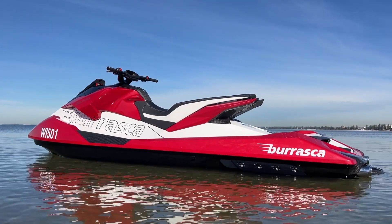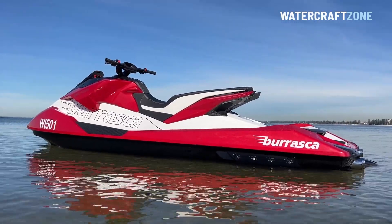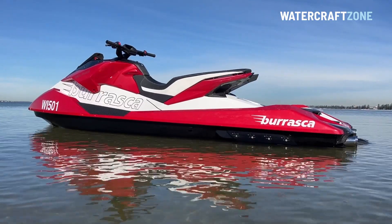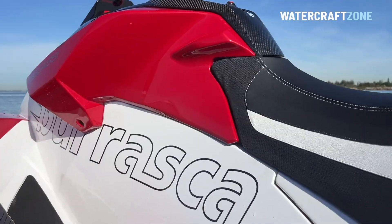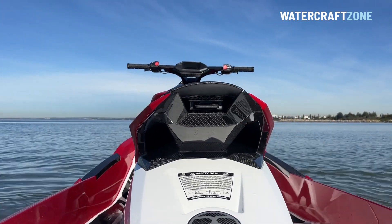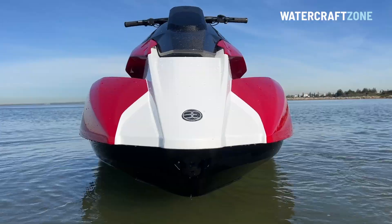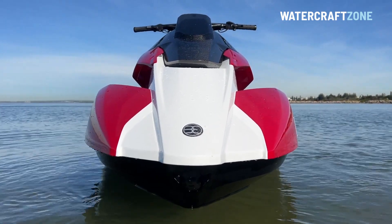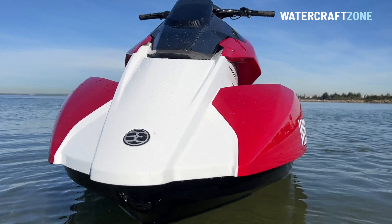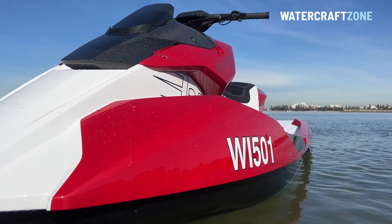The Belassi Burrasca is a jet ski like no other. It is hand-built with race car style craftsmanship, but it is not just about performance. The Belassi Burrasca went on sale in Australia in 2022 in the middle of the global pandemic, starting with an eye-watering price of $86,990 due to unfavourable exchange rates and the exorbitant cost of international shipping at the time.